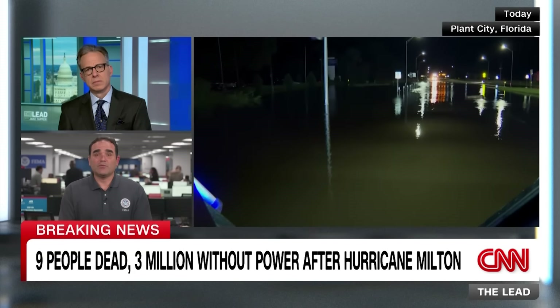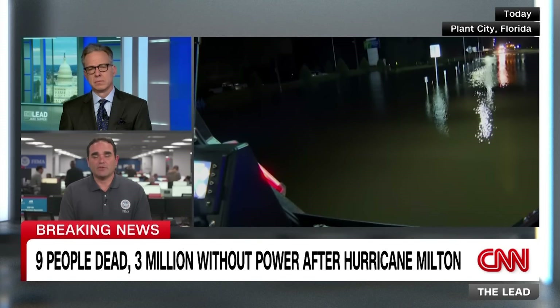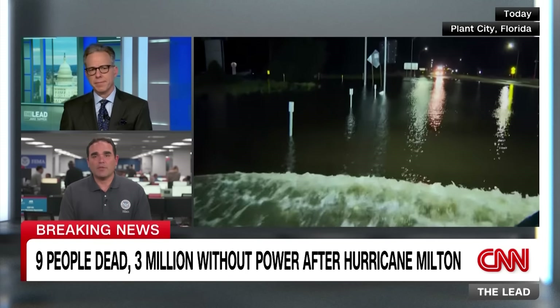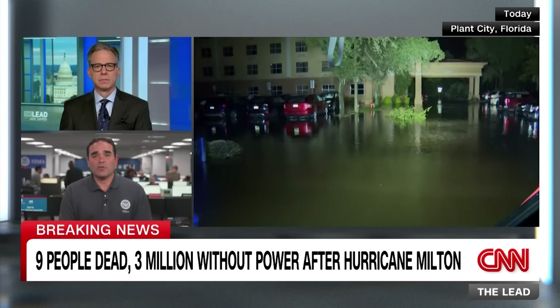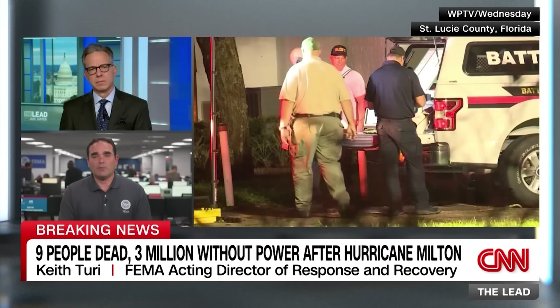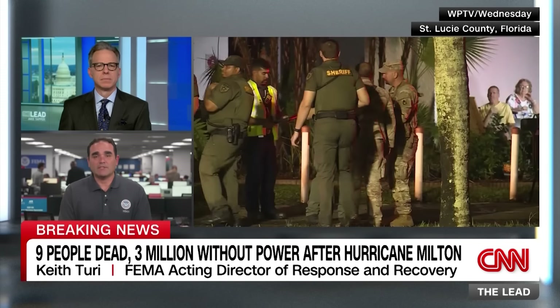FEMA was already dealing with Helene's aftermath when Milton hit. Keith Turi says their hearts go out to those impacted by both storms - it's very difficult to experience this more than once. Despite complications from multiple disasters, resources and staff are already deployed and working with the state. It's going to be a long road, but FEMA is committed to helping communities stay safe and recover as best they can.